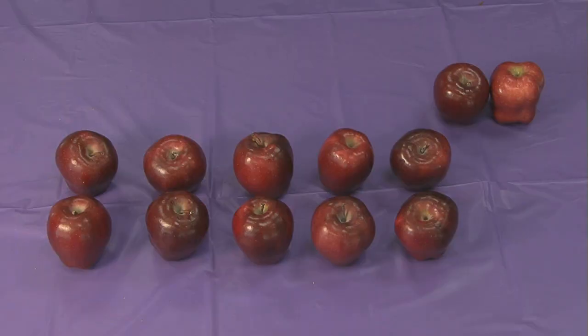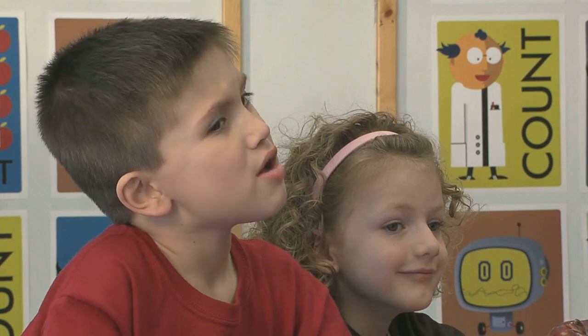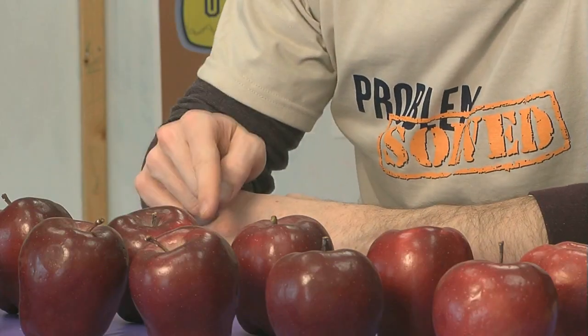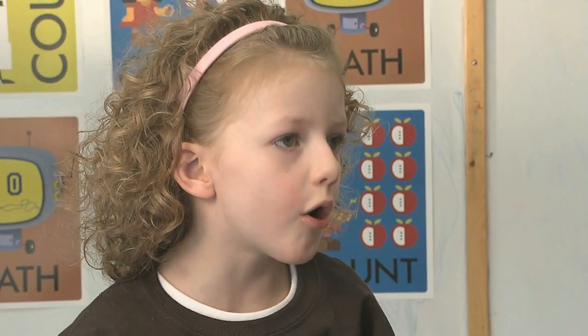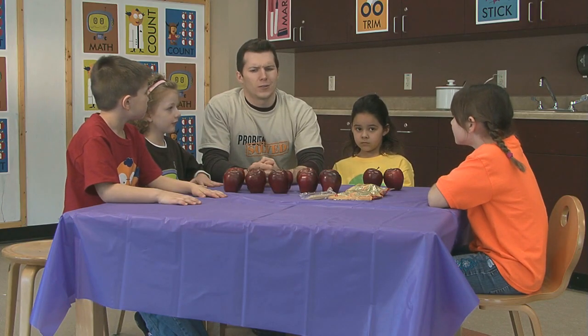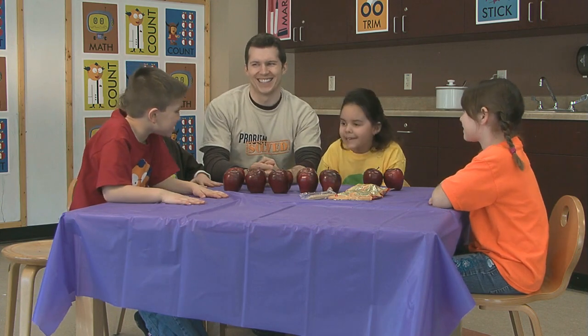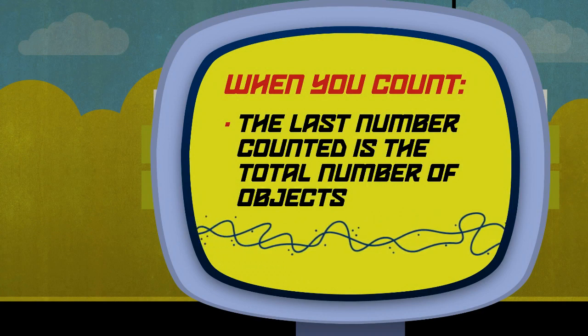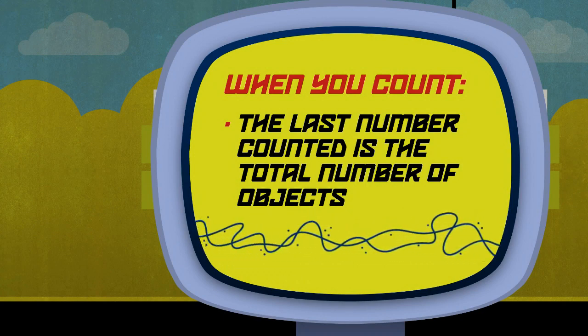Or make two rows of five like this, so it's easier to see the ten and the two extras. So, how many apples are there? Well, there are one, two, three, four, five... No, you just counted them. The last number is the total number. You don't have to recount each time. Twelve? Right. Some children don't understand that the last number they say when counting is the total number of objects.